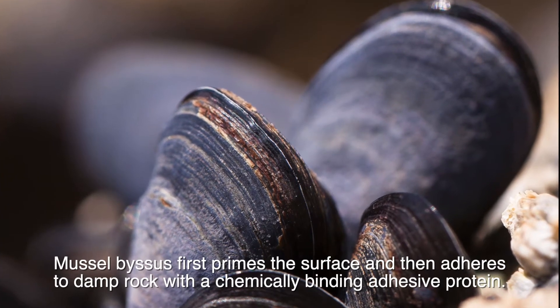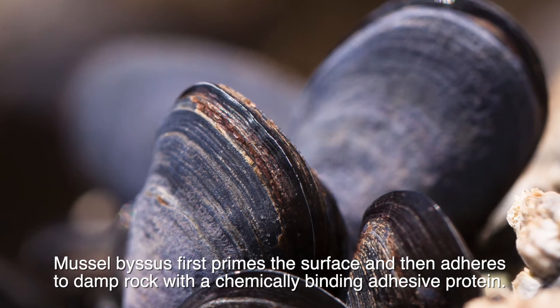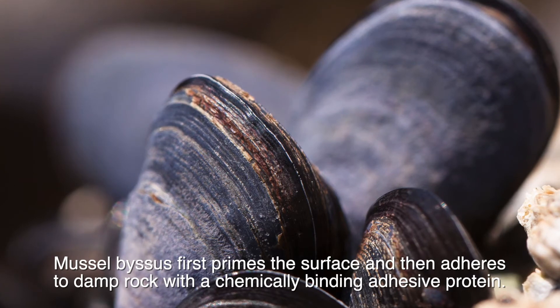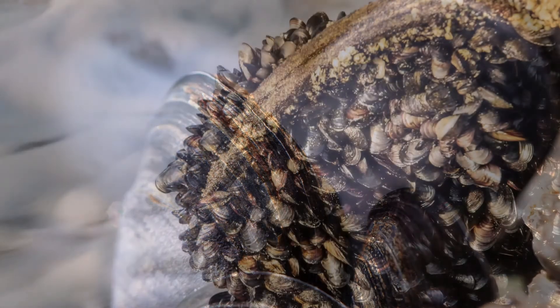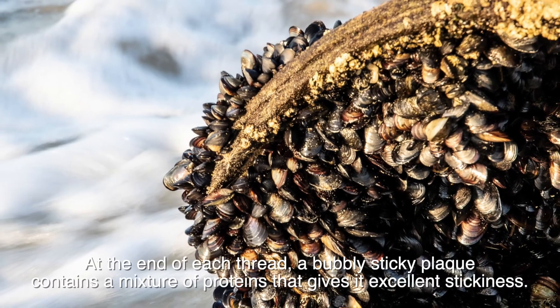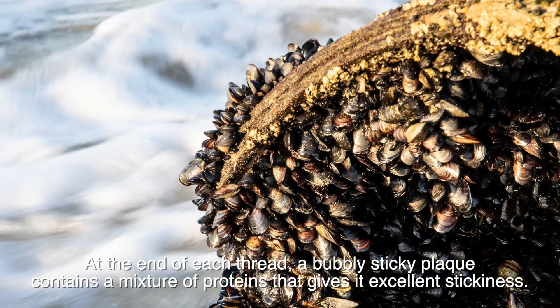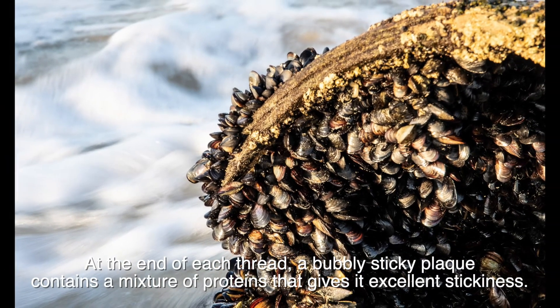Mussel byssus first primes the surface and then adheres to damp rock with a chemically binding adhesive protein. At the end of each thread, a bubbly sticky plaque contains a mixture of proteins that gives it excellent stickiness.